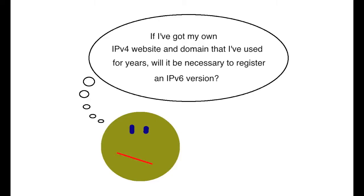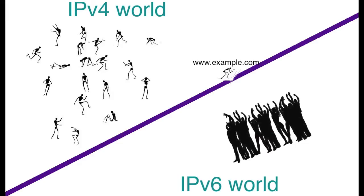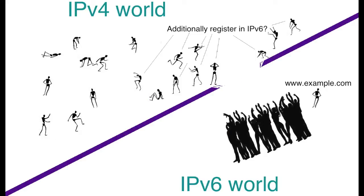Here's the question: if I've had my IPv4 website and domain that I've used for years, will it be necessary to register the same domain in some sort of IPv6 format? In other words, if I own www.example.com and I want customers who use IPv6 to be able to reach the website, do I have to additionally register an IPv6 version of www.example.com?